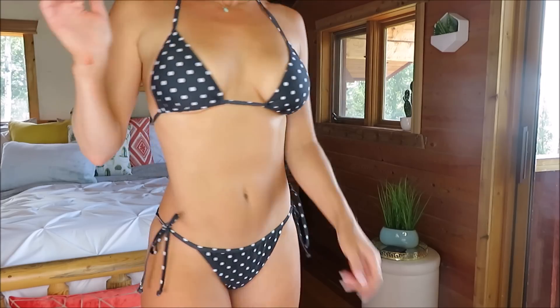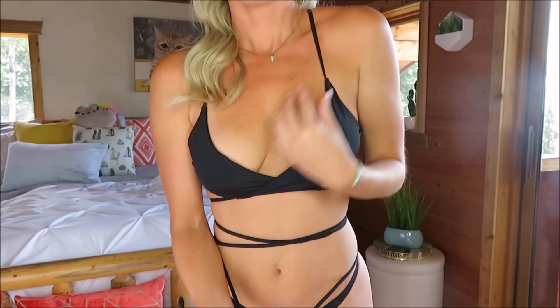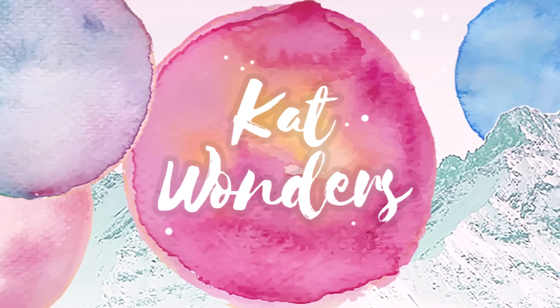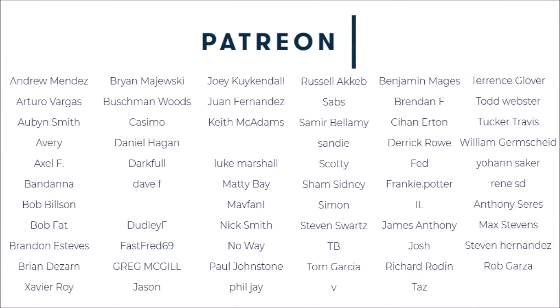I'm maybe at about, I don't know, 8,000 bikinis? Still not enough. Hey everybody, welcome back to my channel. I have a bikini review for you guys. Can you believe it?